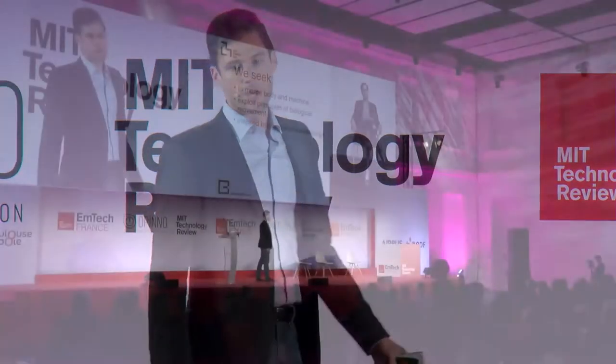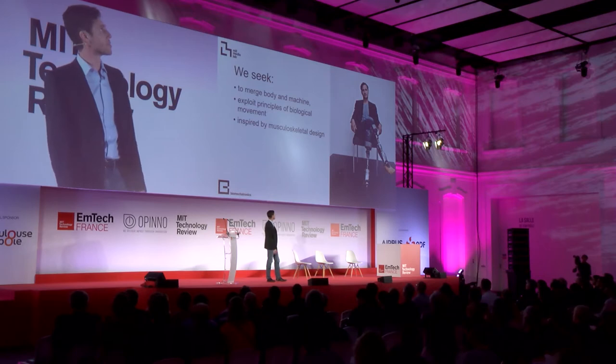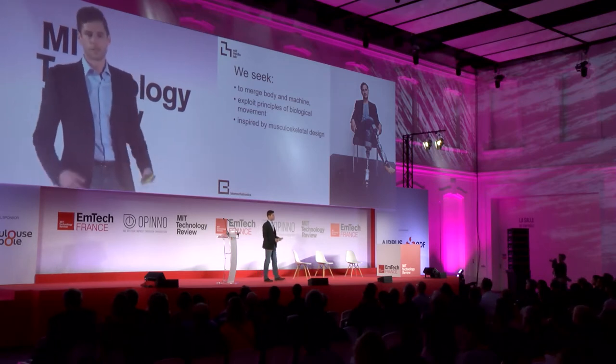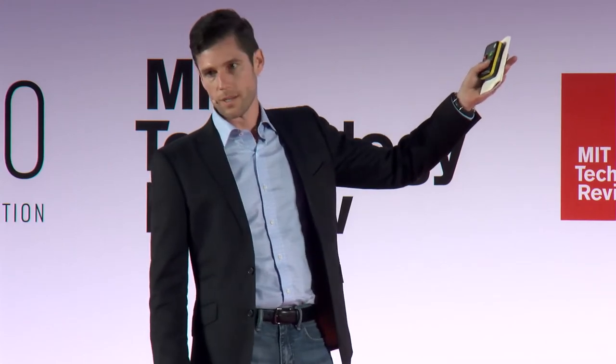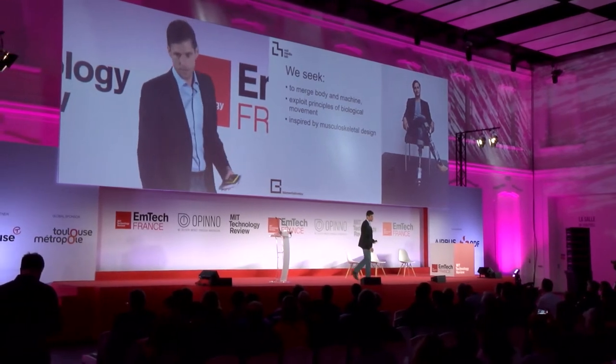I work for this fellow — this is Hugh Herr. He's a bilateral trans-tibial amputee, which comes from a mountaineering accident he had when he was in high school. He set up this lab. What you can see here is he's sitting with two robot legs attached to him. He has no way to talk with them at the moment; they're just autonomous systems sensing the environment as he walks around, trying to figure out what to do next — is he stepping up a stair, is he going down an incline, what is he doing and how should the system act?